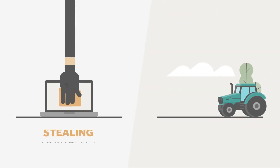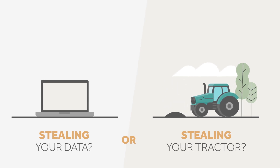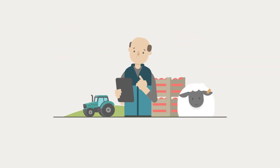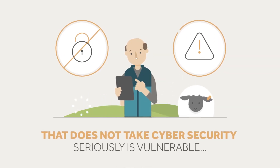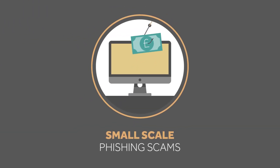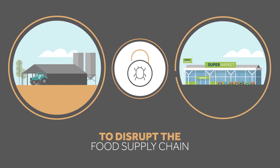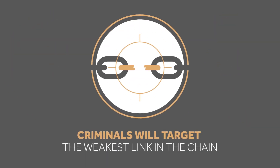Is the threat of someone stealing your data less risky than someone stealing your tractor? Both have financial and business implications. Any business or individual that does not take cybersecurity seriously is vulnerable. For farmers, this ranges from small-scale phishing scams to empty your bank account, to major ransomware attacks to disrupt the food supply chain. Criminals will target the weakest link in the chain.